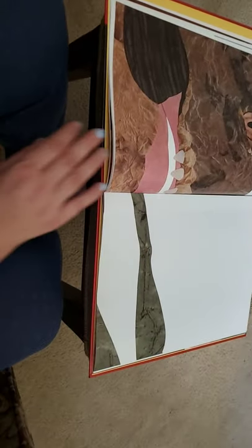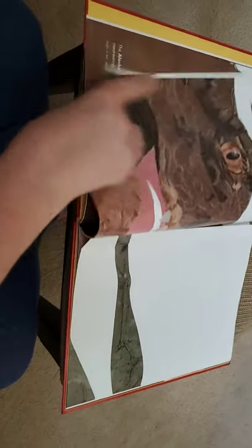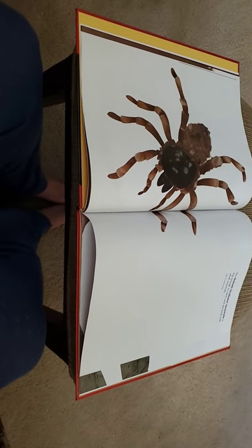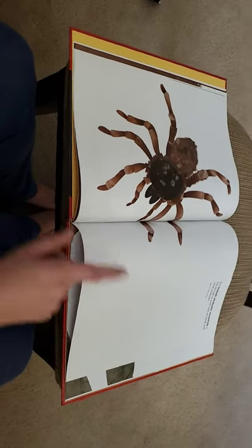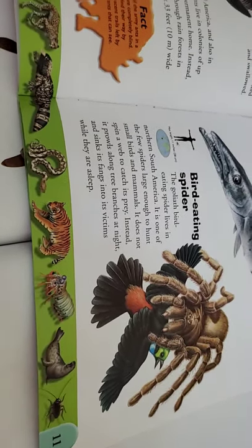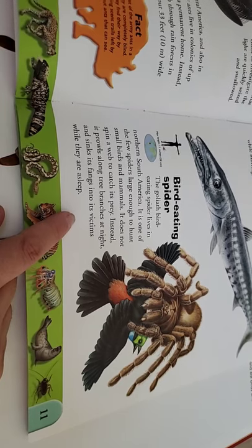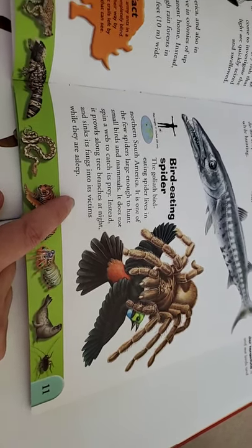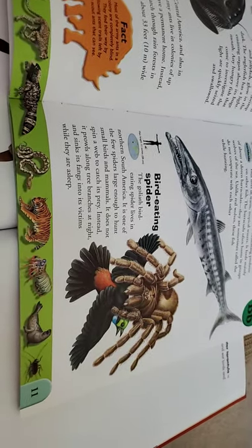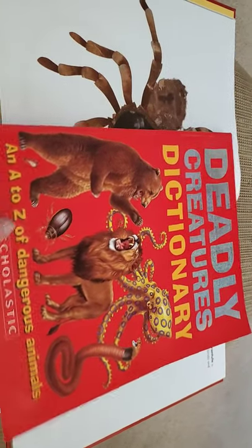Ben has a book he wants to show us — this is one of his current favorite books. He has a picture of the bird-eating spider eating a bird. According to this book, they live in northern South America and are one of the few spiders large enough to hunt small birds and mammals. It does not spin a web to catch its prey; instead, it prowls along tree branches at night and sinks its fangs into victims while they're asleep. It's a good thing it lives in South America and not in California! This is from a book called The Deadly Creature Dictionary. Thank you for sharing, Benjamin.